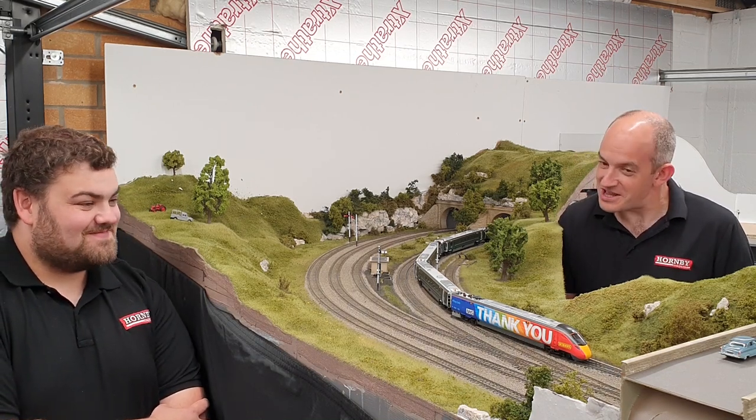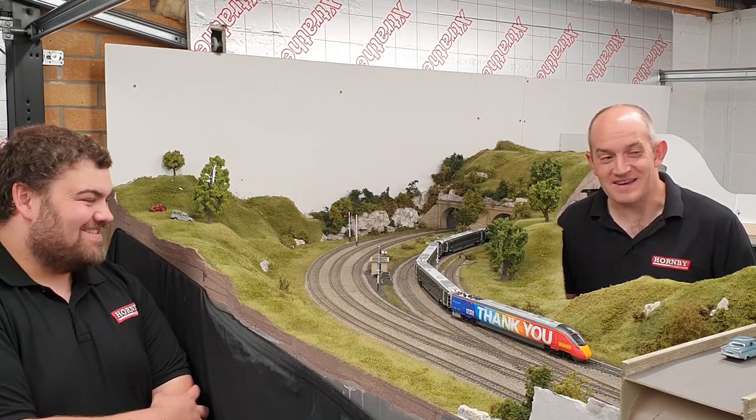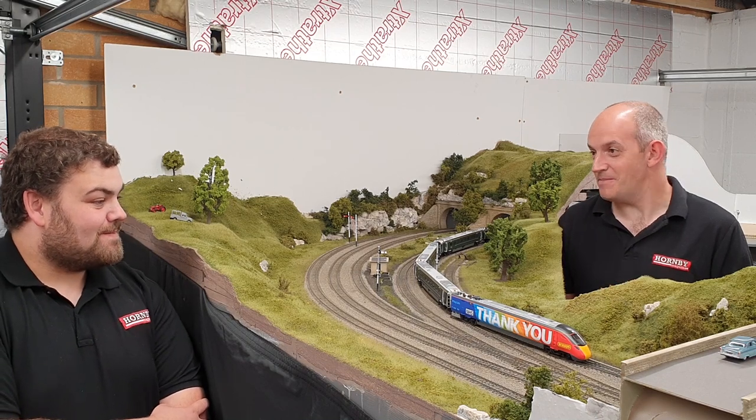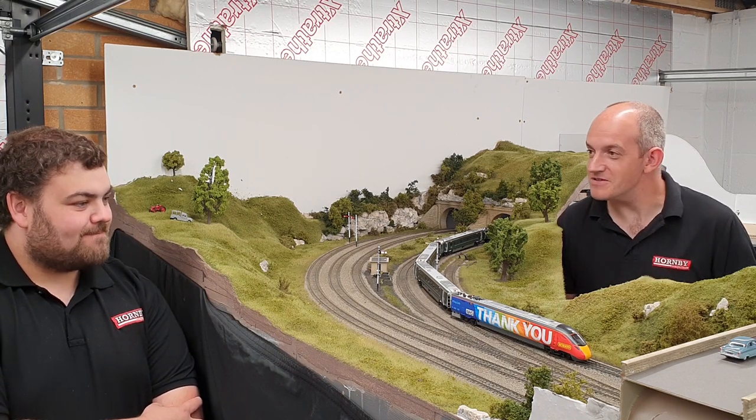You could even sound-fit it if you really wanted to. It's one of those things with a limited edition like this — how much do you use it? Do you take it out of the box, or keep it in? I think I'd be tempted to use it. It'd look really nice with the Class 800 test train without trailer cars, where that white livery would go really nicely against this rainbow colour scheme.